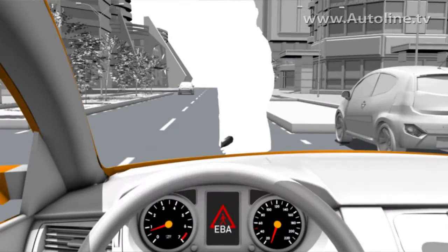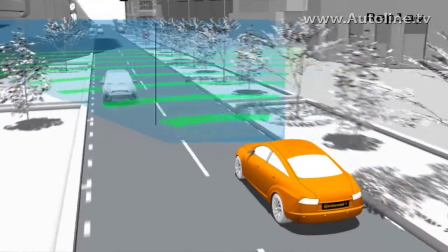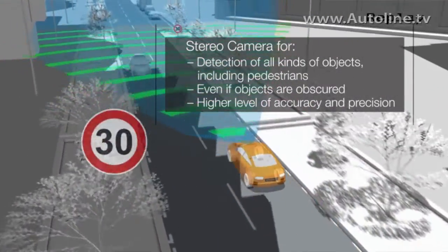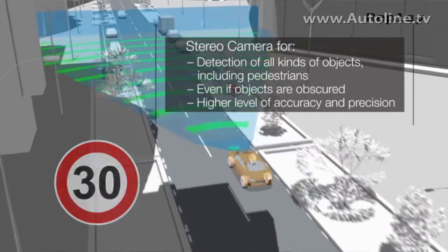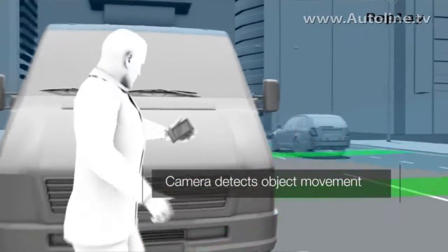This means you can brake very fast — less than 100 milliseconds — which also reduces the impact on pedestrians who fall onto the street or run out into the street. This makes the system even better than the SRL cam.